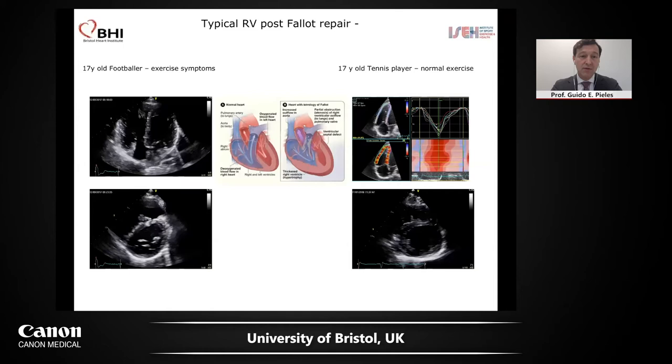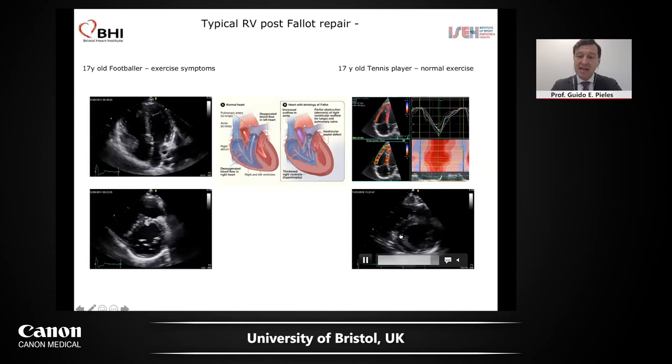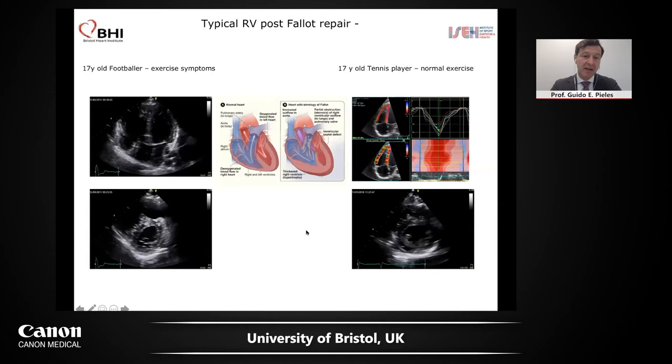Here we have two patients, same age — 17 years old. One is a footballer at county level; the other is a pro circuit tennis player in the US with a scholarship. Both have been operated with Fallot's. They came for eligibility assessment, and the footballer said his stamina over the last six months had gone down. You can see this is not a normal RV — there's dilatation. Whereas for the tennis player, I have the strain images showing no dilatation, normal strain at minus 22 — all fine. You can also see septal interaction in the footballer because of raised RV pressures, whereas in the tennis player it's nearly a normal ventricle.